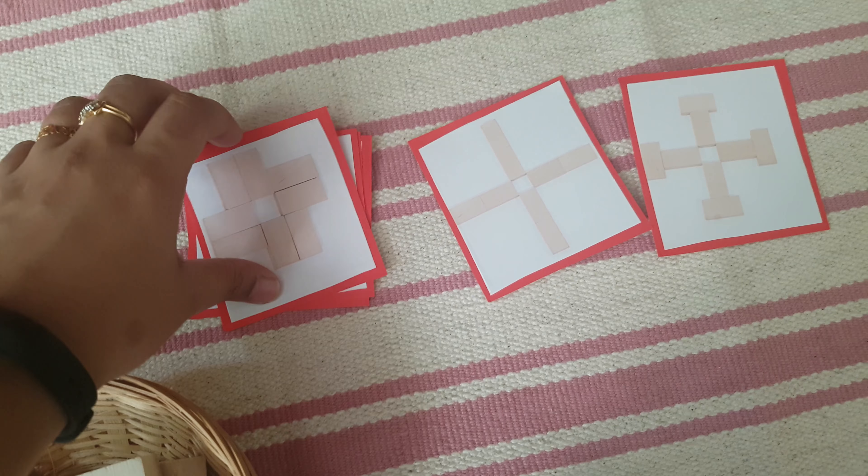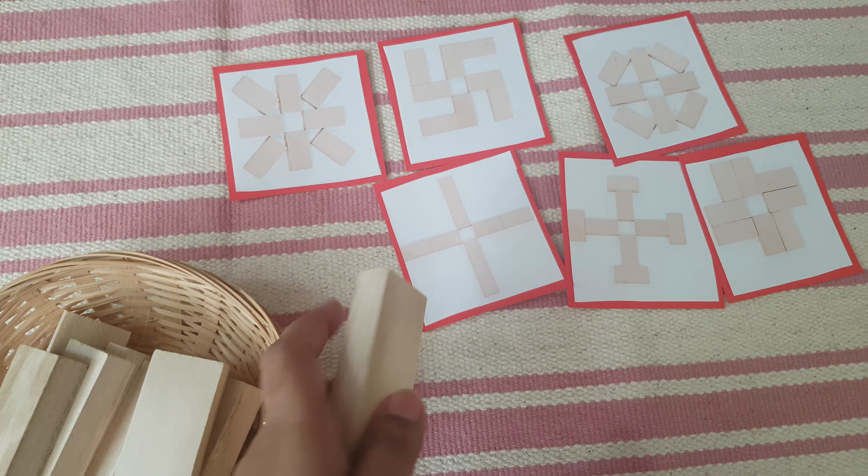Using these wooden blocks — I got this from Amazon — she will create these patterns.